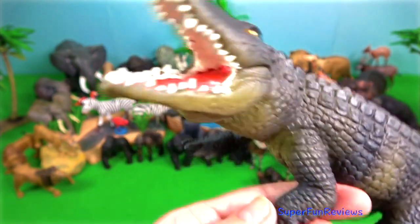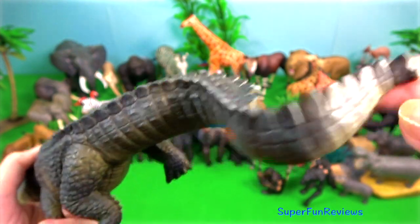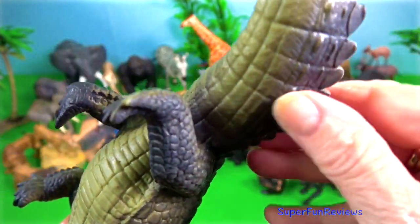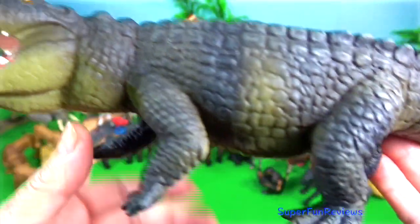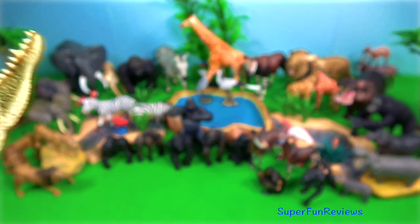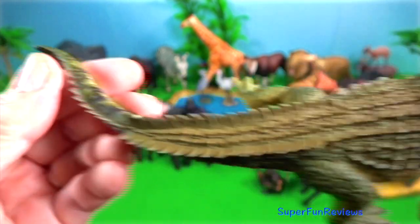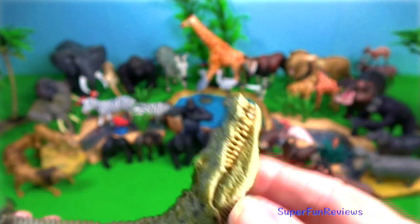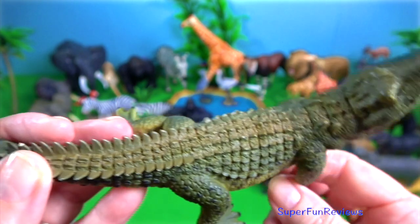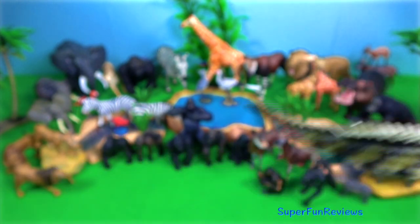Nile crocodile. They have a strict hierarchy determined by size. Large, old individuals are at the top of this hierarchy and have primary access to food and the best basking spots. Crocodiles tend to respect this order, and when it is infringed, the results are often violent and sometimes fatal. Like most other reptiles, Nile crocodiles lay eggs and these are guarded by the female. The hatchlings are also protected for a period of time but hunt by themselves and are not fed by the parents.